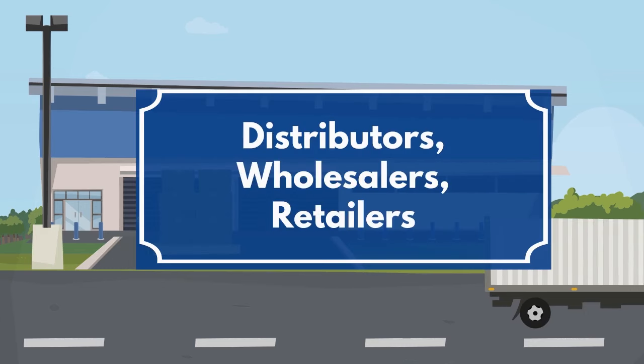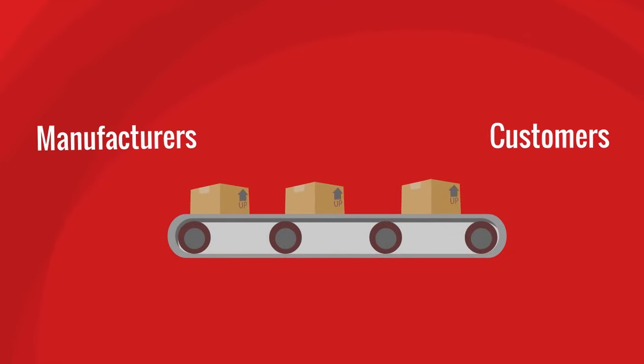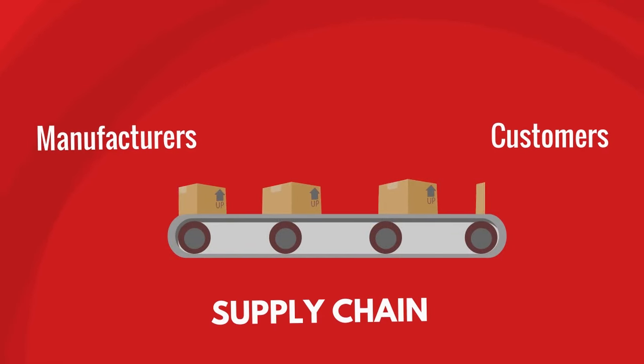Getting products from manufacturers to customers requires an efficient supply chain. A supply chain is the system involved in moving a product or service from manufacturer to the customer.